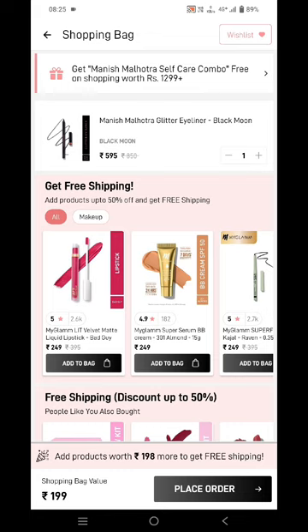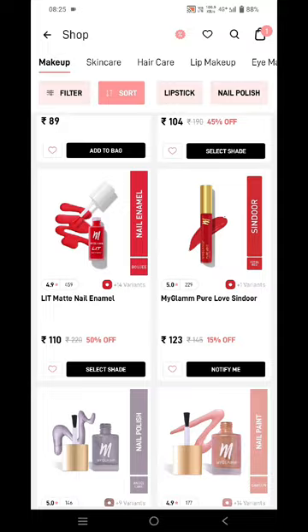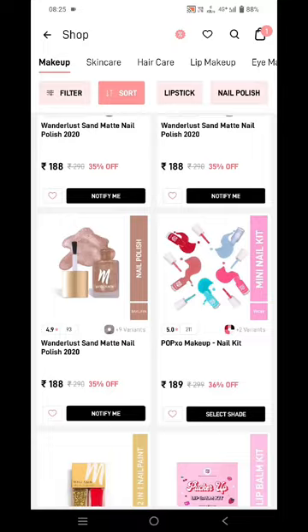Over here you can see the one ninety-eight rupees are the shipping charges. So if you don't want to pay for the shipping charges, you need to go back, tap on makeup, sort low to high, and add a product which is above rupees one ninety-eight to qualify for free shipping.